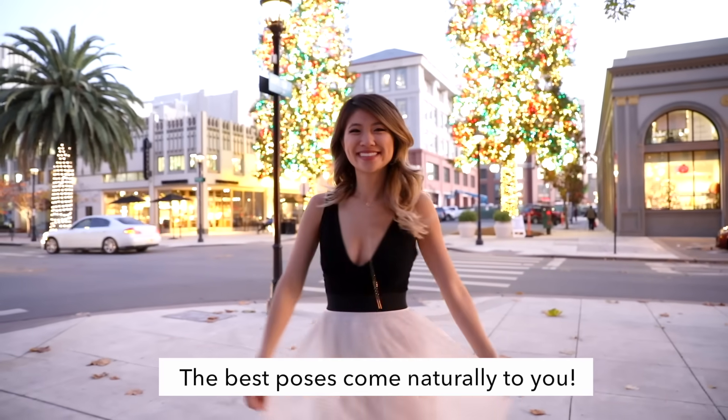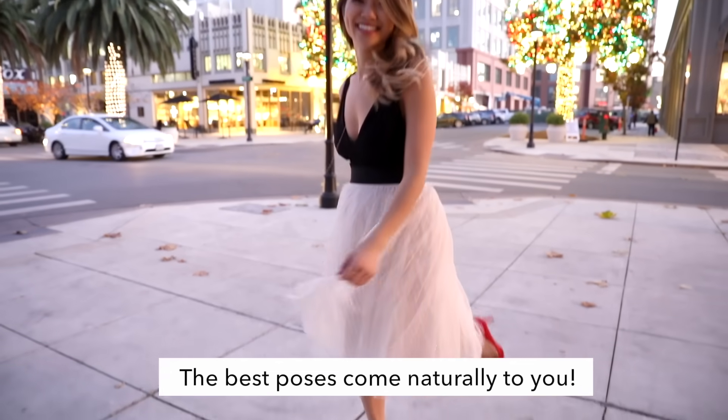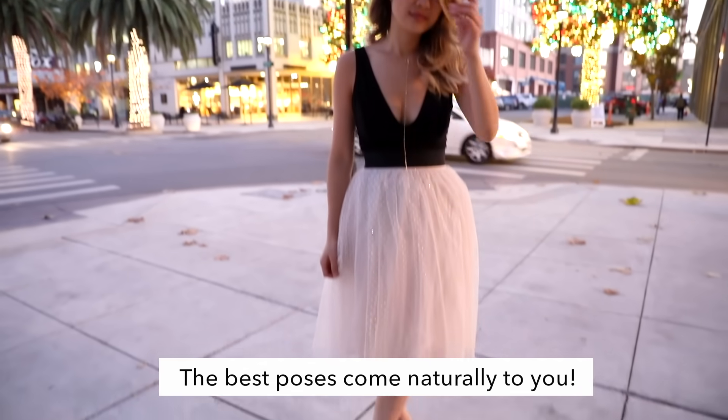If you ever feel that you're over-sexualizing any of your poses, ask the photographer if you could take a look at them, and if you're feeling uncomfortable, let them know these are your favorite poses. You don't have to stick your butt out or stick your chest out — those are not poses you have to do. Just pose in the way that you feel the most natural and comfortable.